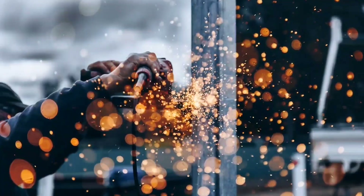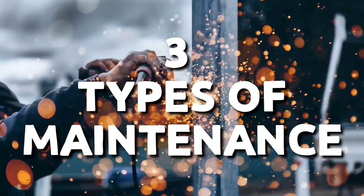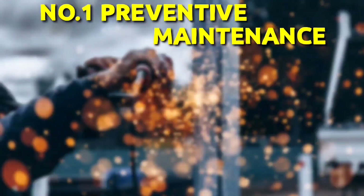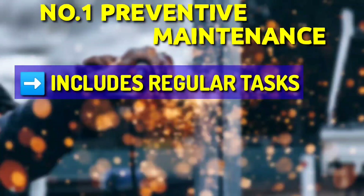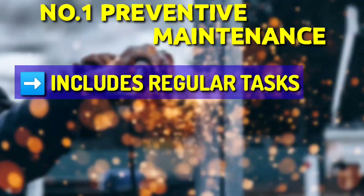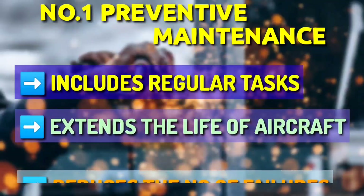The MRO category is broad and includes three common types of maintenance that most organizations and facilities undertake. First, Preventive Maintenance: preventive maintenance tasks are scheduled on a regular basis and designed to keep machines, components and other equipment functioning well. PM extends the life of aircraft and reduces the number of failures.